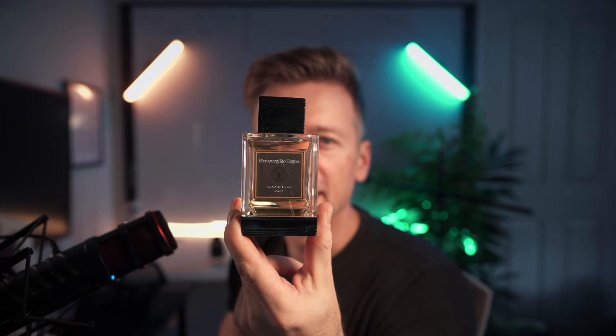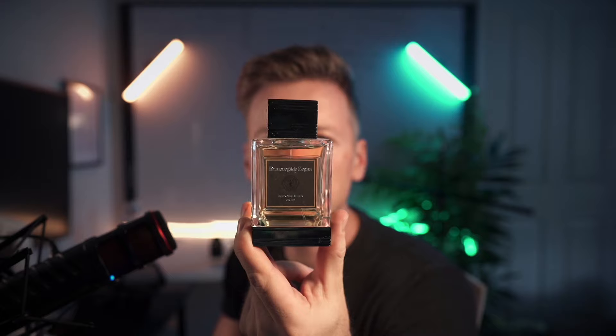Indonesian Oud by Xenia — a fragrance so rich and complex, it's like your personality in a bottle. If you were a globe-trotting bergamot magnet, that is.